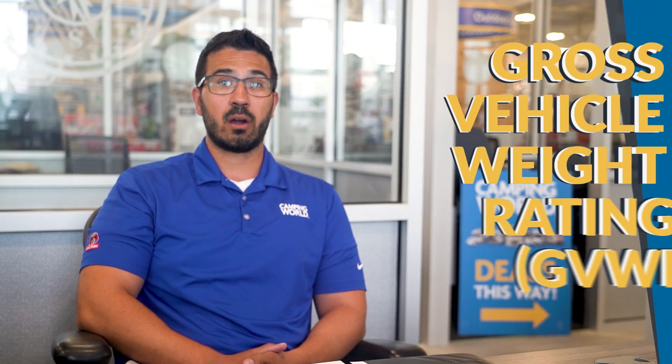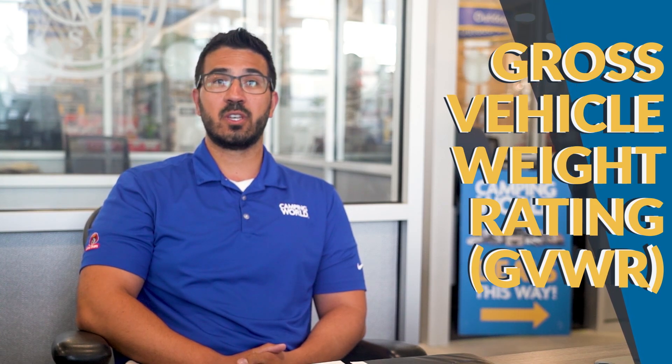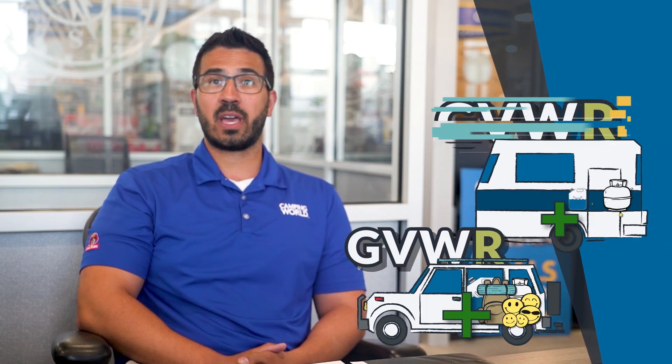Now we get to GVWR — not to be confused with GVW — as GVWR stands for gross vehicle weight rating. You'll find both your tow vehicle and your desired travel trailer or fifth wheel will have this rating, and they'll almost always be different from each other.